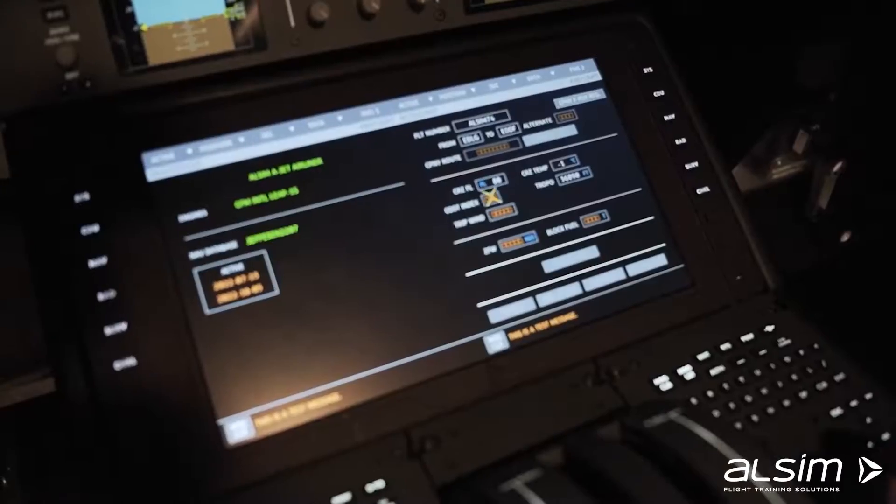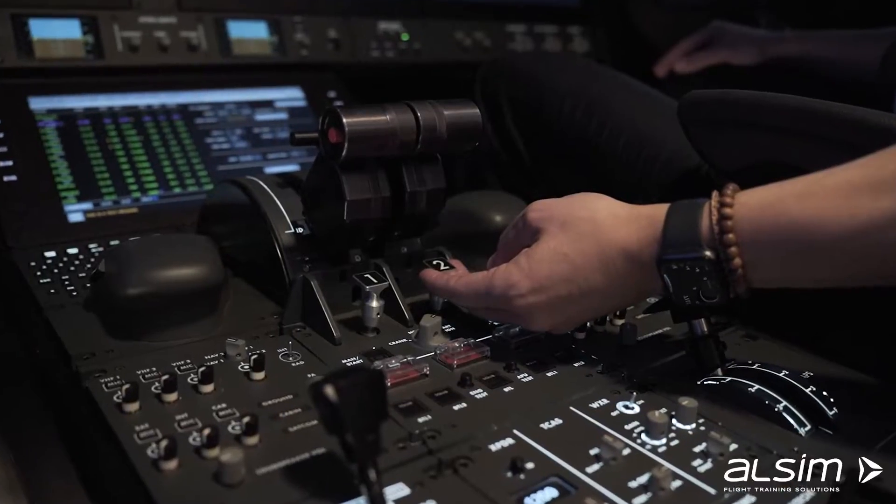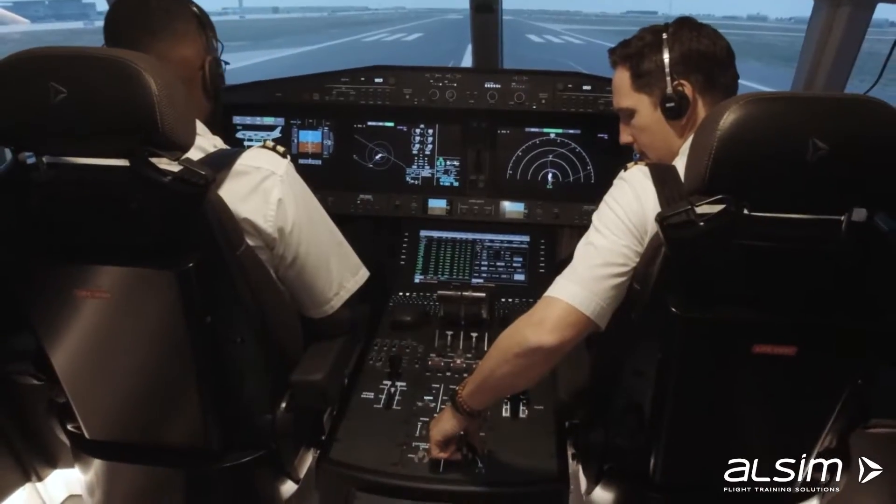The airliner is a simulator catering for the end of the ab initio training for courses such as MCC, APS MCC, and screening preparation for airlines.